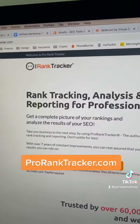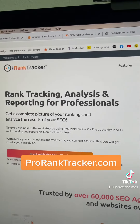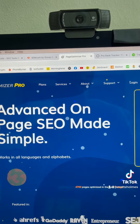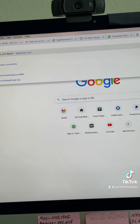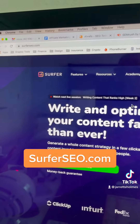Pro Rank Tracker is what I use to track all my keywords and my ranking results for all clients, so that's a must-have. In addition to Page Optimizer Pro, you've got to have for on-page optimization Surfer SEO. That's definitely in the top three tools that you absolutely must have.